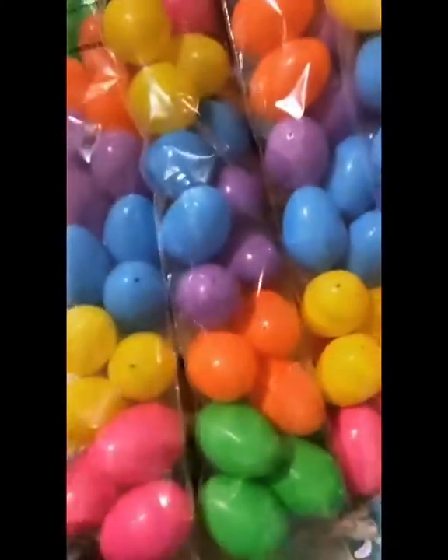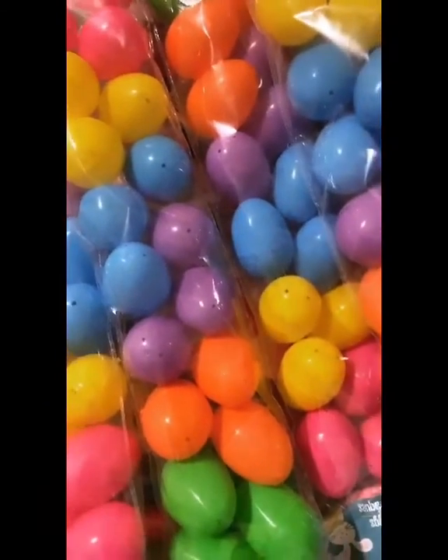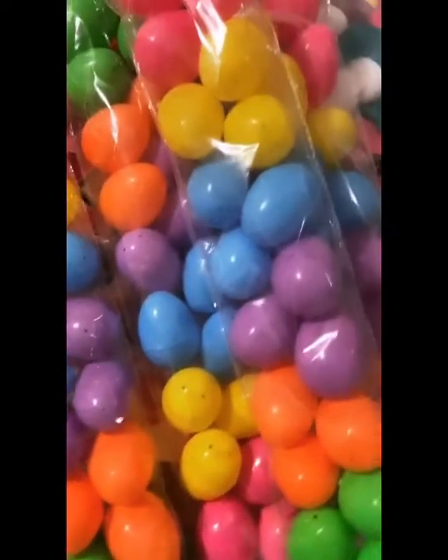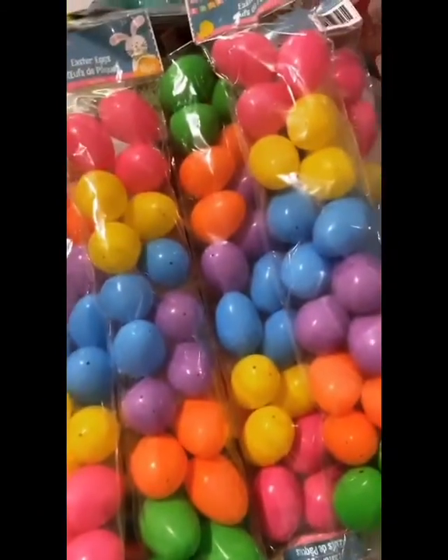I got these bags of Easter eggs — it's 18 pieces per bag. You can probably find the same thing at Walmart for like 89 cents or 98 cents. However, it saves you the hassle of having to go to this giant place just to look for some eggs, and it brings the same amount, maybe even more.